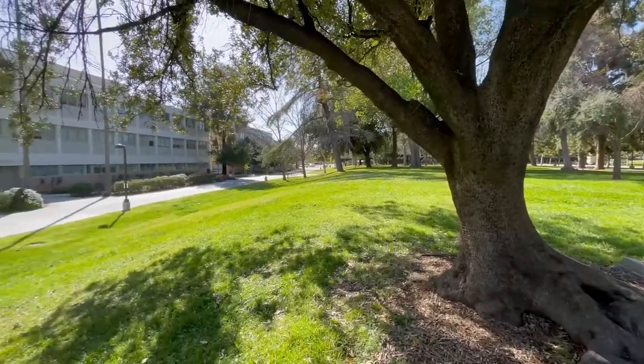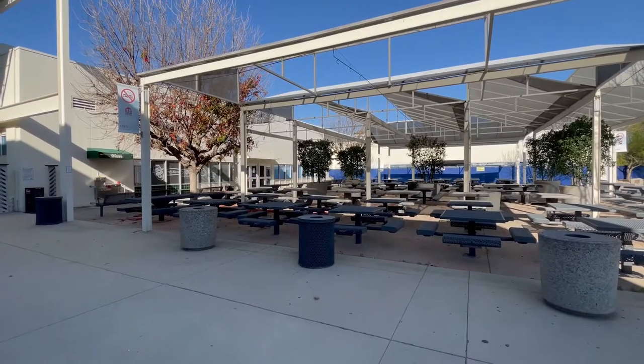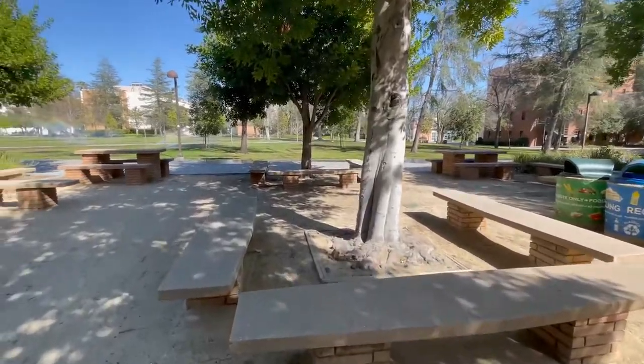These are only but a few study spots on the CSUN campus. We hope this video was able to help prepare you to adjust to campus life when the time comes.